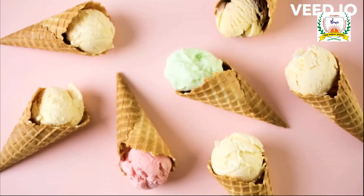Great job, little legends. Keep learning and exploring the alphabet world.